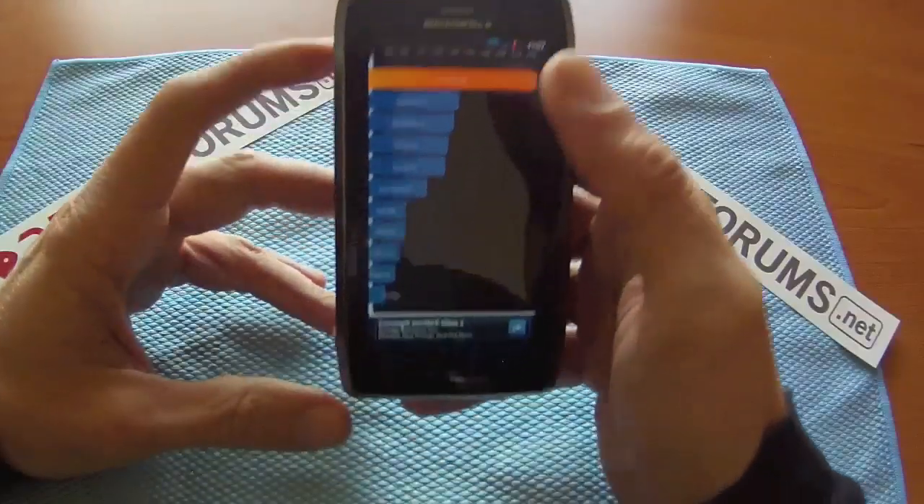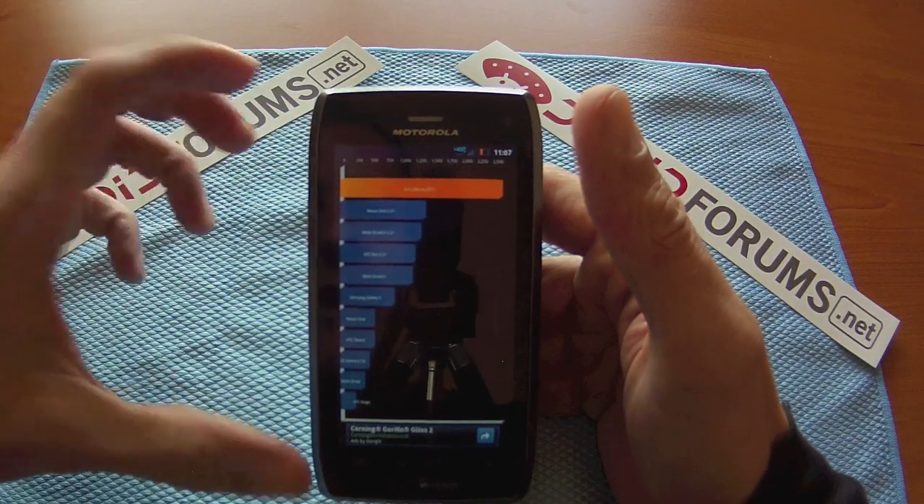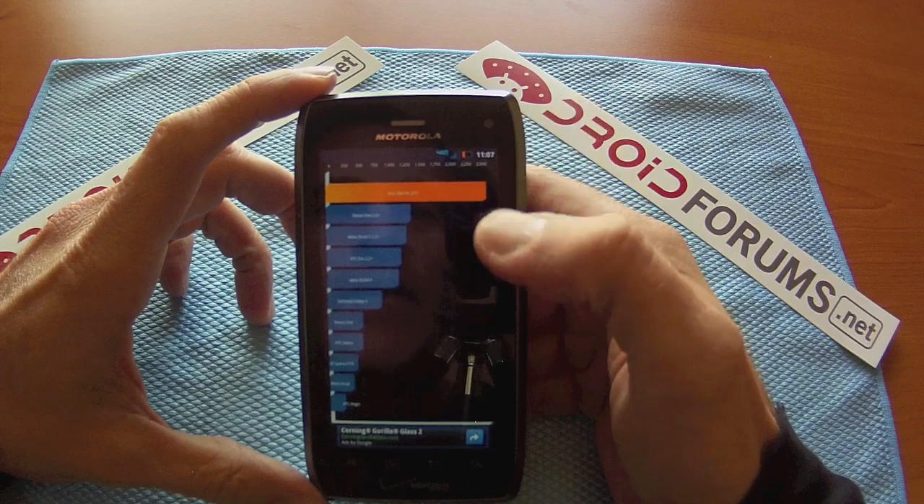It just finished. Here it is — Quadrant Standard finished running. We're at 2,571.